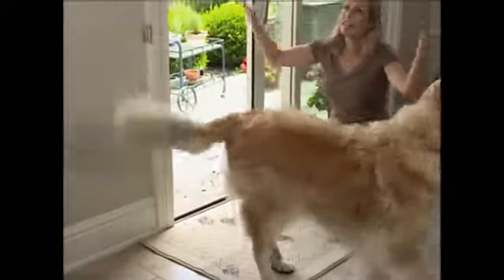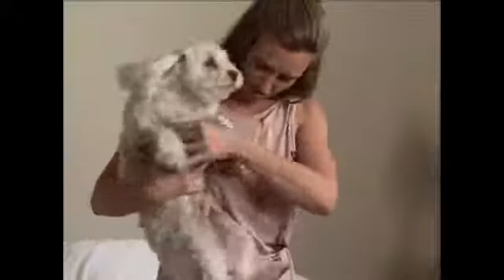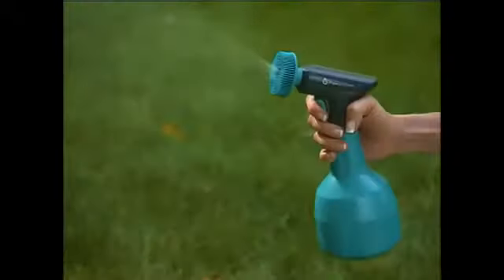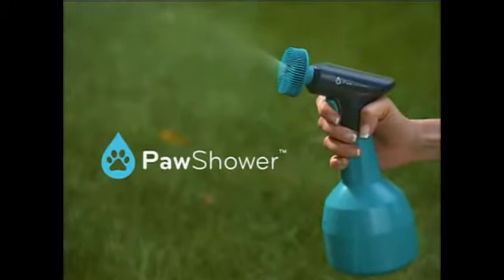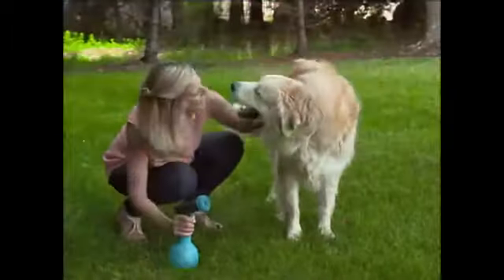Are those dirty paws destroying your floor? Did Fido's feet leave dirt on your seat? What a muddy mess on your dress! Now, keep your puppy perfectly clean with Paw Shower, the amazing new dog washing system that cleans paws neatly, completely.